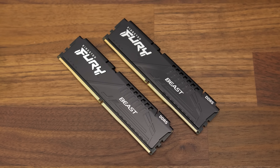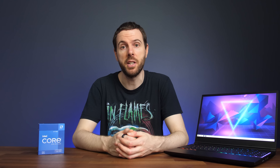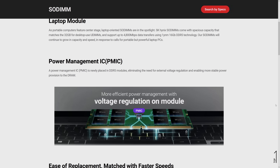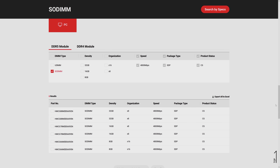DDR5 memory is another new technology available alongside 12th gen processors. 12th gen desktop processors support either DDR4 or DDR5 memory depending on the motherboard. Based on this, it might be possible that we see laptops supporting either DDR4 or DDR5, which would make buying or upgrading memory a bit confusing. DDR5 SODIMM memory is definitely coming, as we can see outlined on the SK Hynix website, and I can only assume it would be coming if there's a reason to use it.